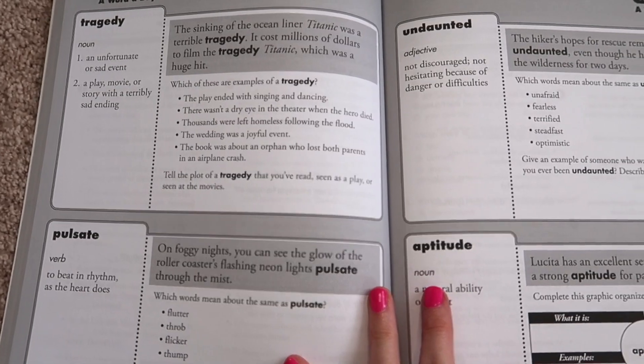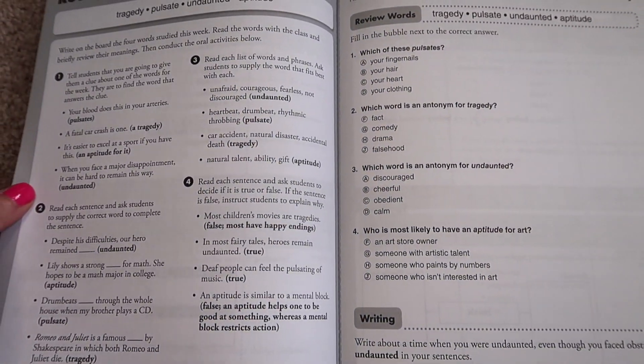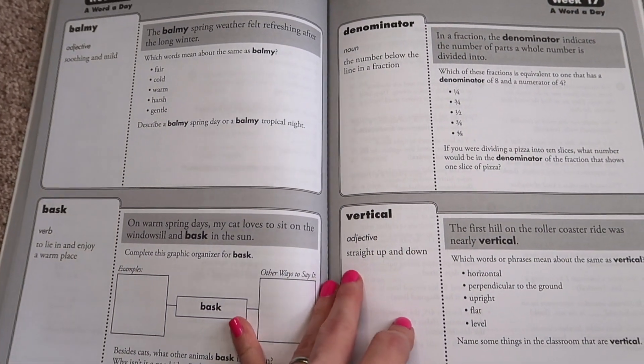Same thing with vocabulary — you don't have to overcomplicate things. You can find something really simple and affordable that works. This is the Evan-Moor Word a Day, grade five. Kind of the same concept: you get four words for each week, they have little cards your child can cut out, and there's one word per day Monday through Thursday. Then there's a review page at the end and she tests on Friday. Really simple and straightforward. You don't have to have crazy elaborate expensive programs for every single subject. Keep it simple, keep it affordable. Around $20 on Amazon — a great resource.